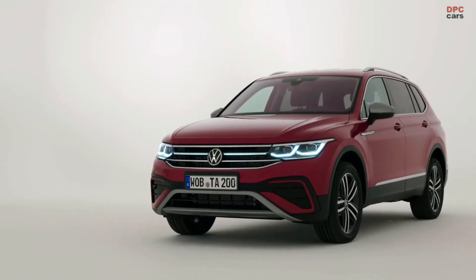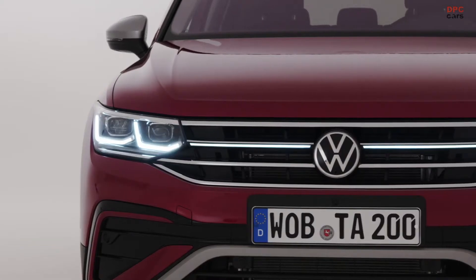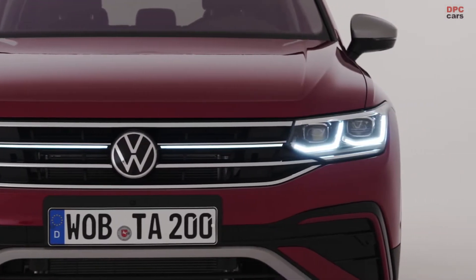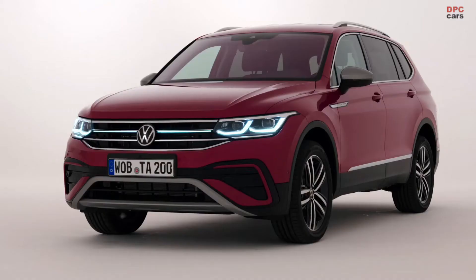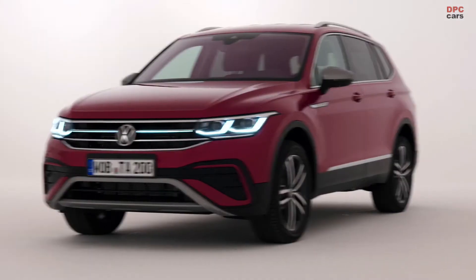Ladies and gentlemen, the Tiguan Allspace is an important vehicle for all drivers and families who appreciate the spacious concept of a van, but also prefer the sporty SUV style design of the Tiguan with all the features and technologies.